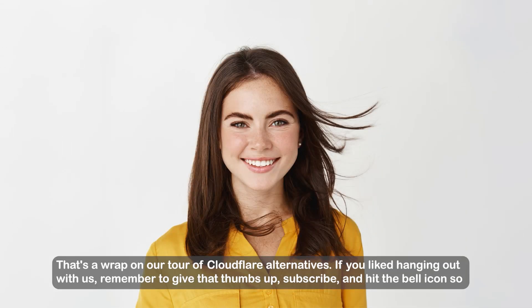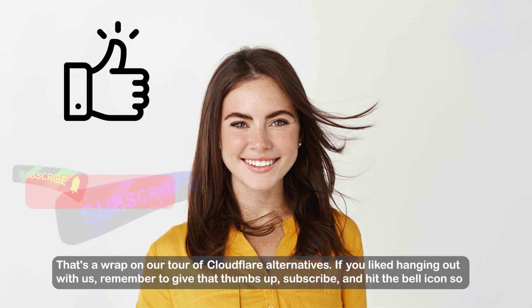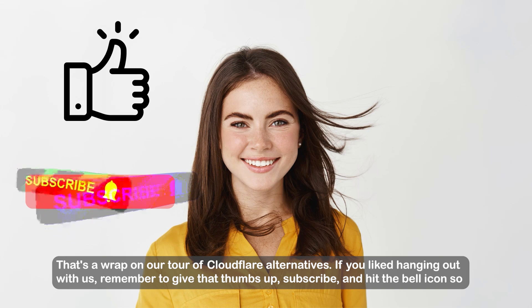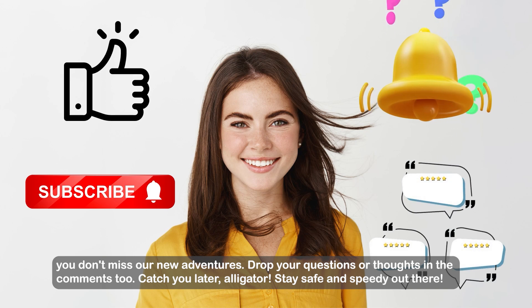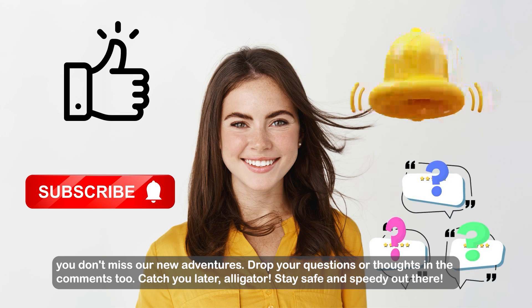That's a wrap on our tour of Cloudflare alternatives! If you liked hanging out with us, remember to give that thumbs up, subscribe, and hit the bell icon so you don't miss our new adventures. Drop your questions or thoughts in the comments too. Catch you later, alligator — stay safe and speedy out there!